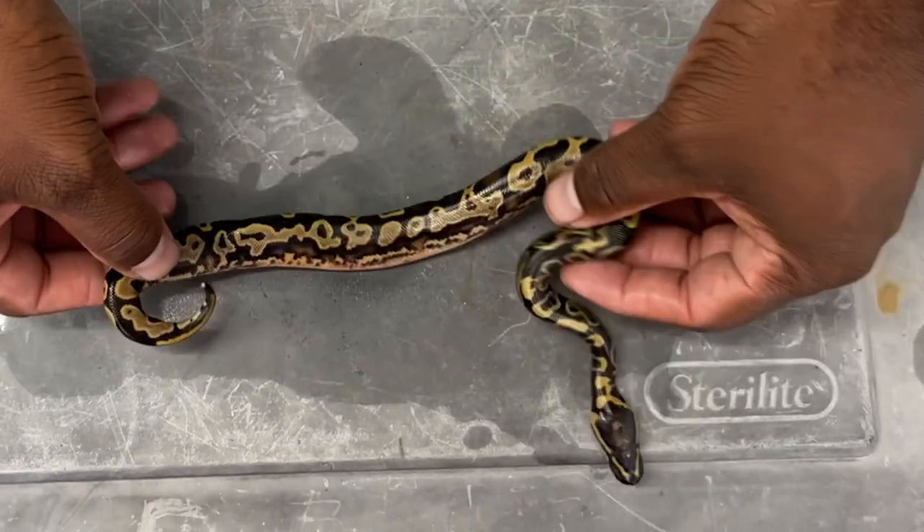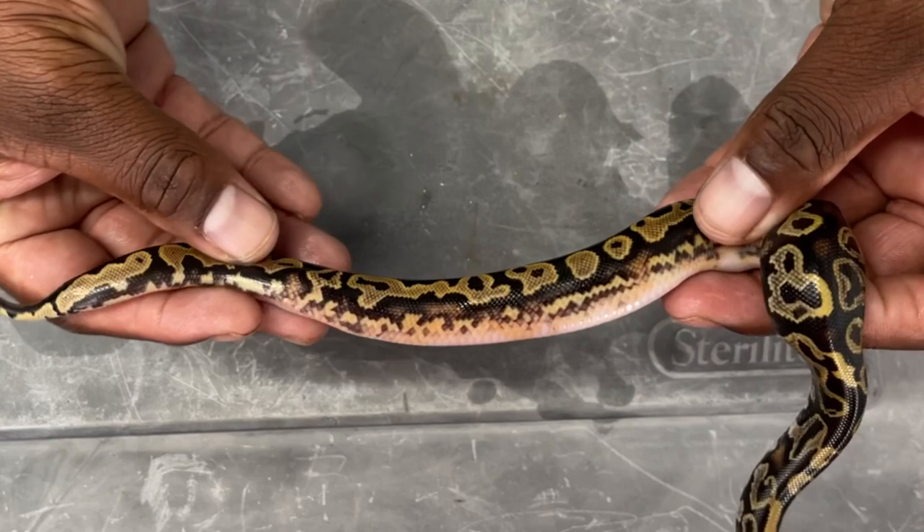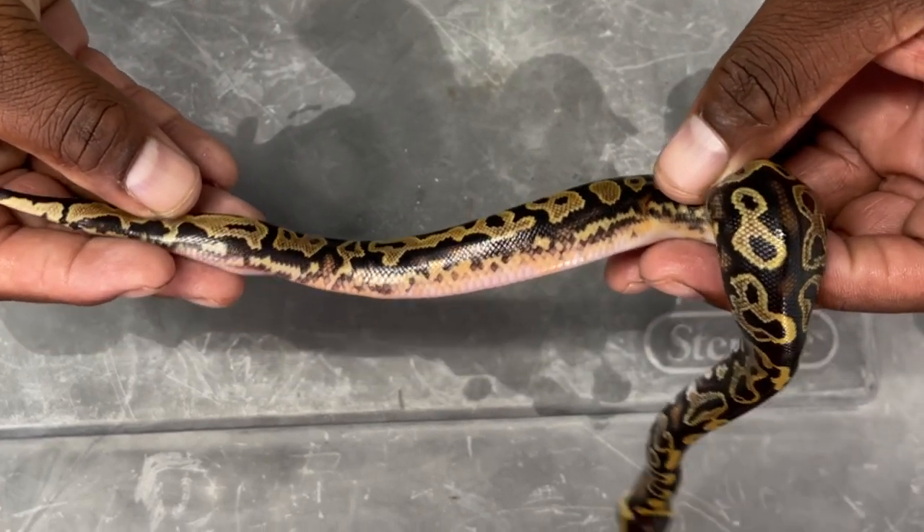Now my favorite one out of the clutch — the only male. Look at the sides on this guy. Incredible.